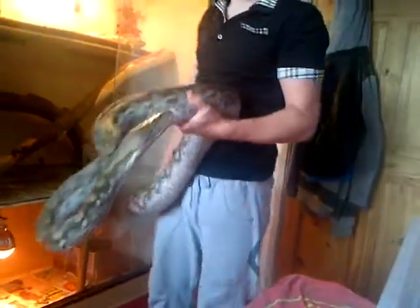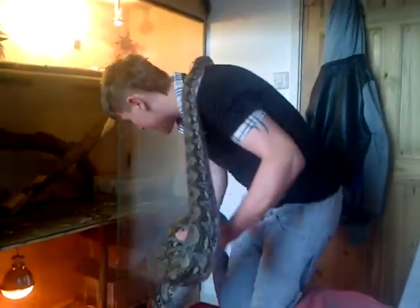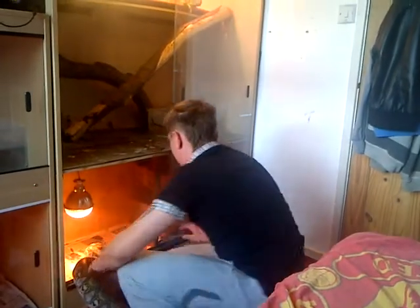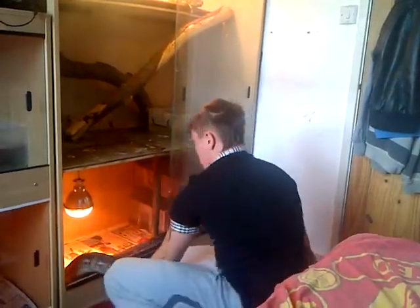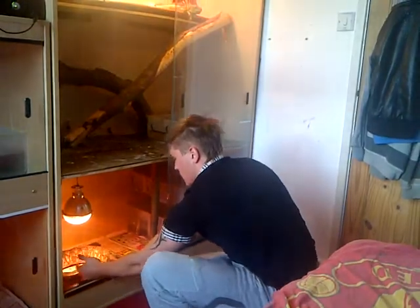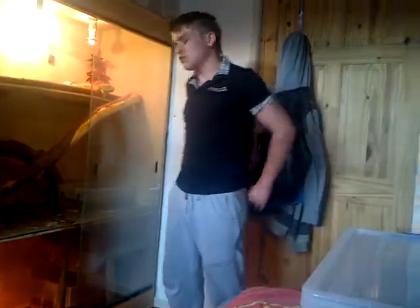He don't stop shedding. Last time I measured him it was about three months ago and he was ten foot four inches. But he's shed about four times since then, so I think he's gonna grow longer in length as well. I reckon he'll get to about a good 11 foot.